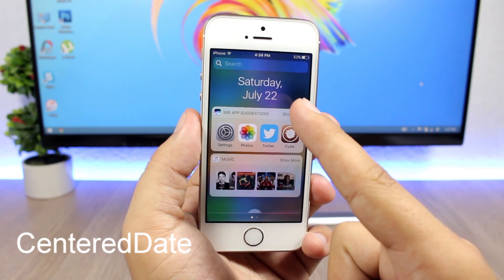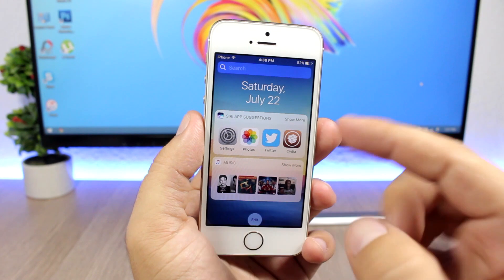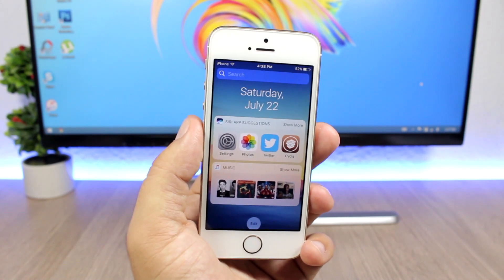The last tweak for this video is called Centered Date. What it does is center the date on the Notification Center as well as on the widgets page — you will see the date centered in the middle of the page. The tweak doesn't have any settings to configure.